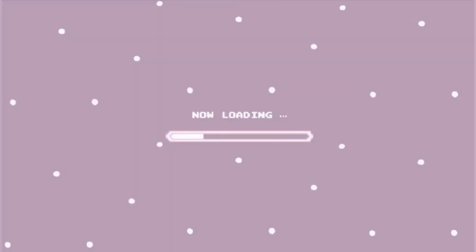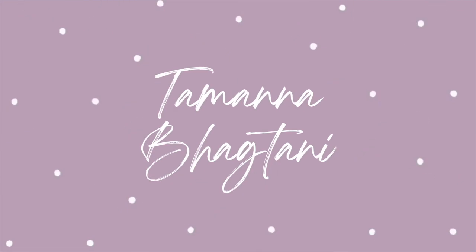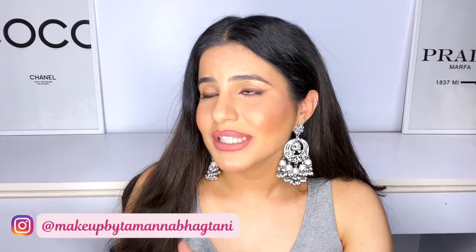Hi guys, welcome or welcome back to my channel. I'm Tamina, and in today's video I'm going to be talking about and showing you some of my recent purchases from Nykaa. I haven't bought any makeup — this is all about body care and skincare. Most of the stuff I bought during the Nykaa Pink Love Sale, which was during Valentine's week.